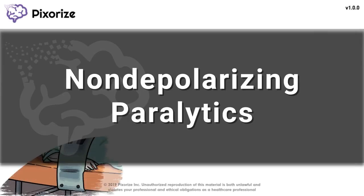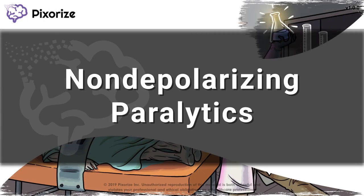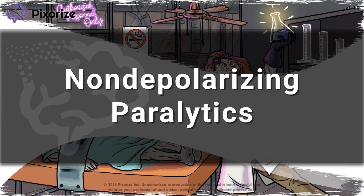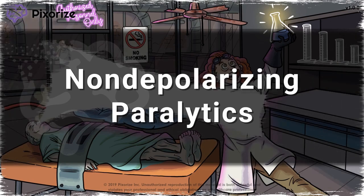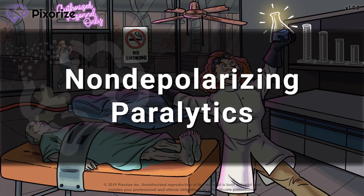Non-depolarizing neuromuscular blocking drugs are a class of paralytic medications commonly used in anesthesia. These drugs work by competitively blocking postsynaptic acetylcholine receptors at the neuromuscular junction. In this video, I'll give you my visual mnemonic to help you remember all the important information about non-depolarizing neuromuscular blocking drugs.